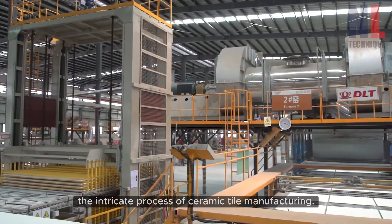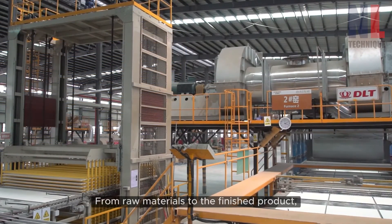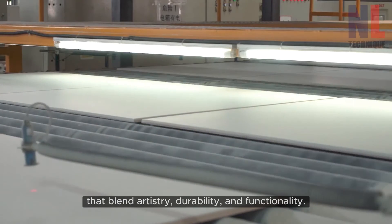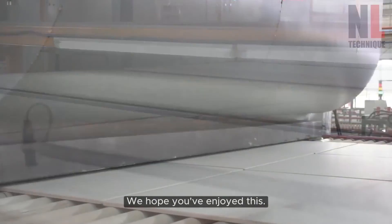And there you have it — the intricate process of ceramic tile manufacturing. From raw materials to the finished product, every step is carefully orchestrated to create tiles that blend artistry, durability, and functionality.